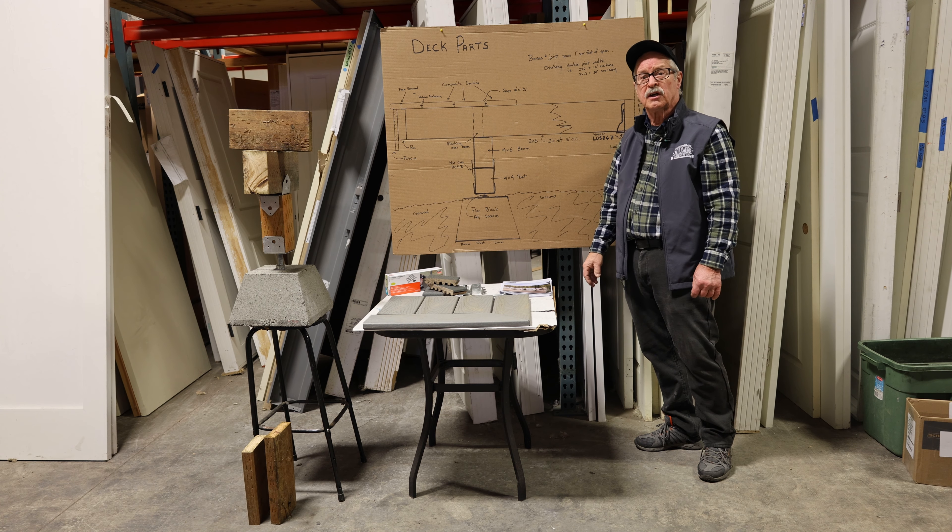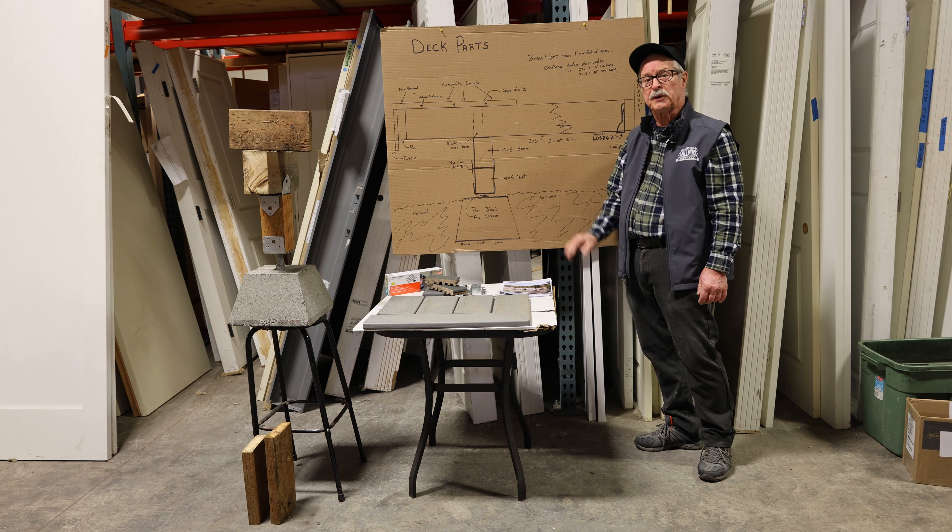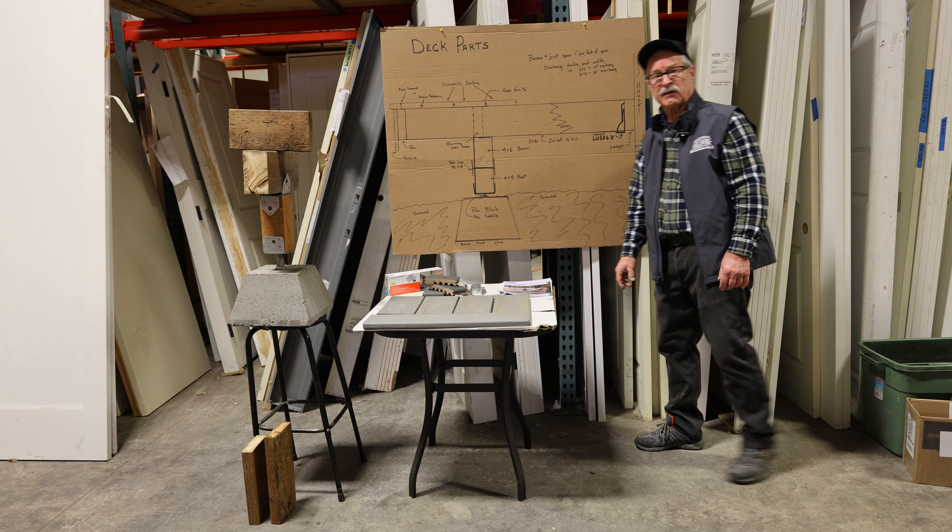If you have a question, come on down and see us and we can help you design it and get it all ready to be built. Thanks.